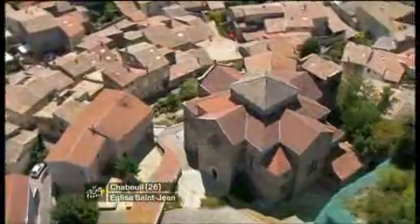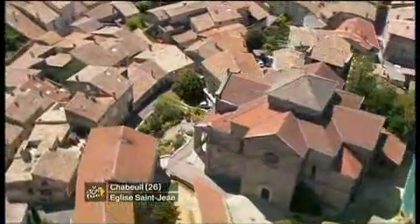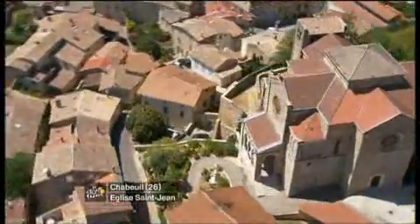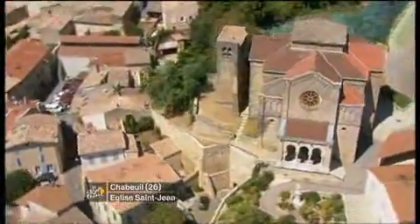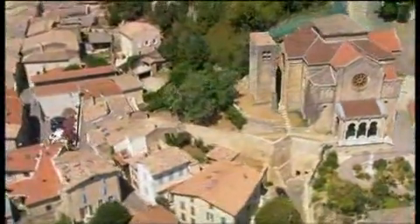As we look down upon Chablou and the St. Jean church, which was completed back in 1891 in a neo-Gothic style, it was then later renovated a little bit further in 1903.